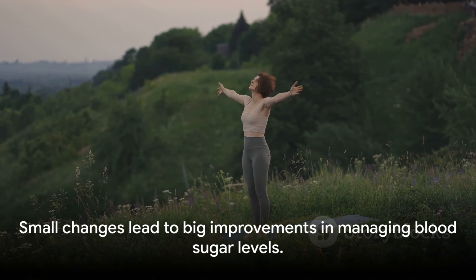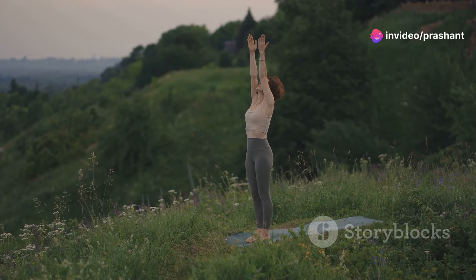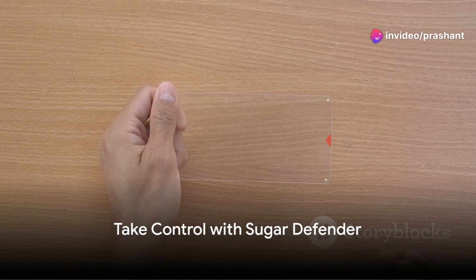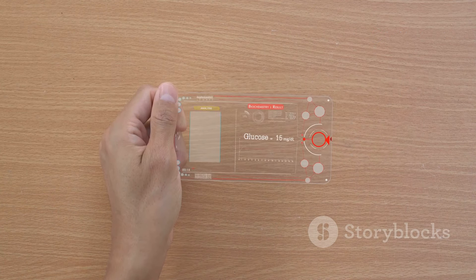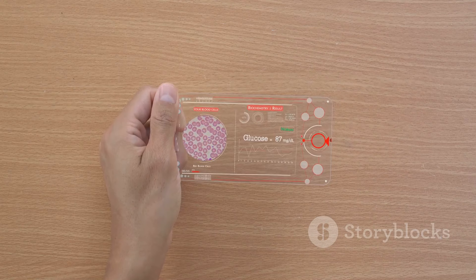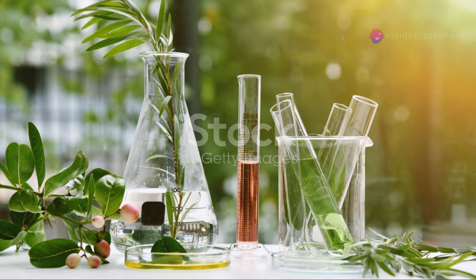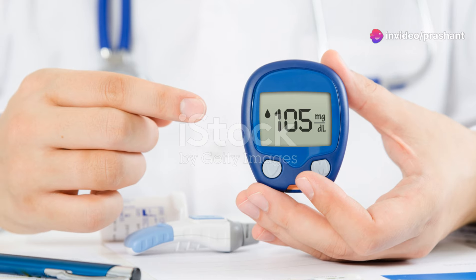Incorporating these habits can dramatically improve your quality of life and help keep hyperglycemia in check. Interested in taking your hyperglycemia management to the next level? Meet Sugar Defender, a groundbreaking addition to the market designed to revolutionize how you handle blood sugar levels. This innovative product harnesses the power of natural ingredients to support healthy glucose levels seamlessly.